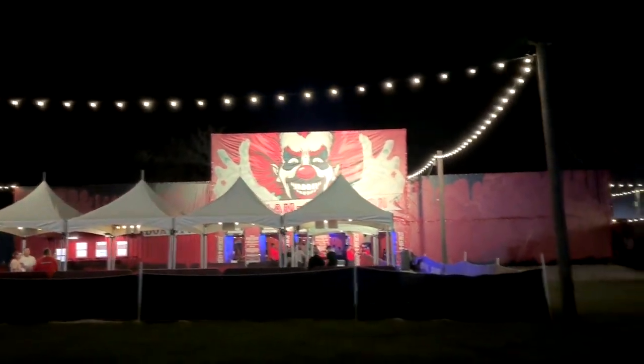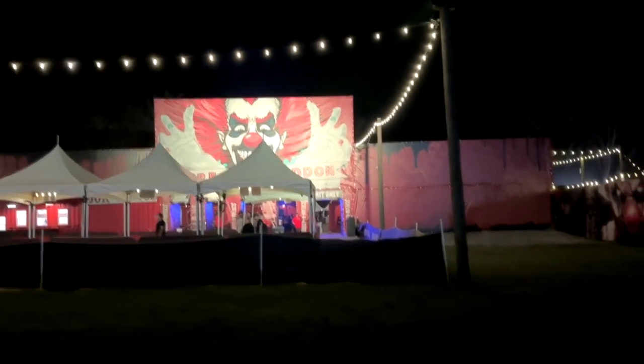Here we are at Screamageddon in Dade City, Florida. Bloodwater Bayou begins by taking you out onto this long stretch of creepiness into the forest until you finally get to this swamp shack — a creepy looking shack sitting out in the woods. I love it though, it sets the mood immediately.